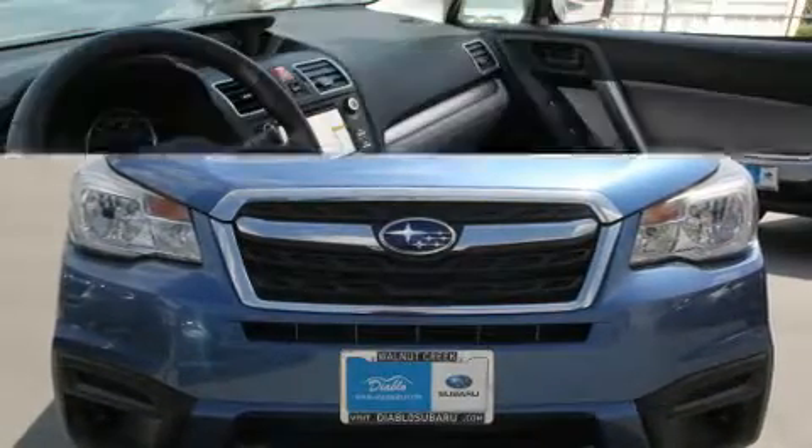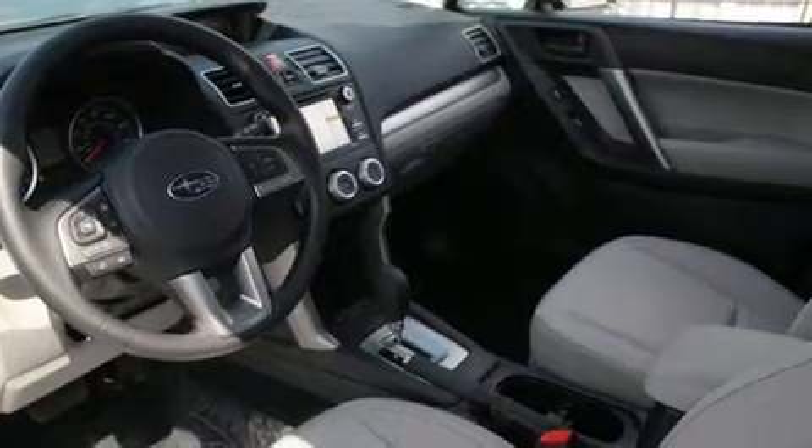Subaru prioritized fit and finish, as evidenced by adjustable headrests in all seating positions, a trip computer, remote keyless entry, a roof rack, and a split folding rear seat.